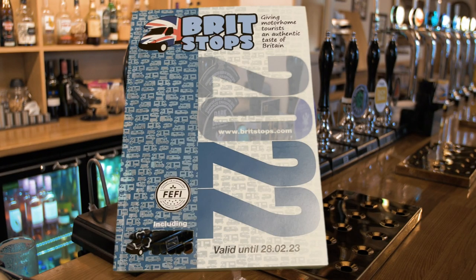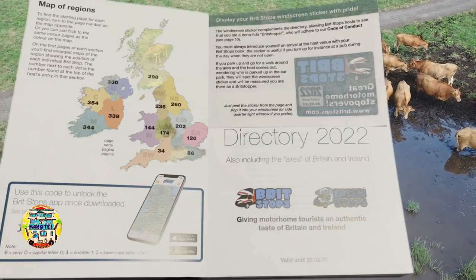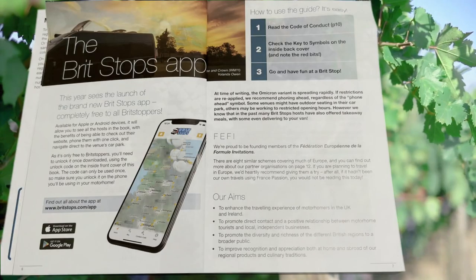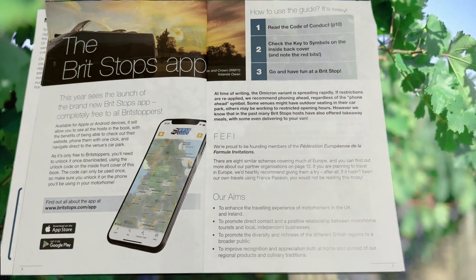We basically just picked up the latest Britstops 2022 edition at the NEC. We're just going to show you what's in it. On the inside cover, there is now a code where you can use the app, and it's pretty simple to use. We'll show you how to use that in a minute.